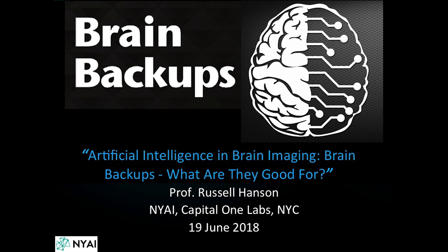The title of the talk today is 'Artificial Intelligence and Brain Imaging: Brain Backups — What Are They Good For?'